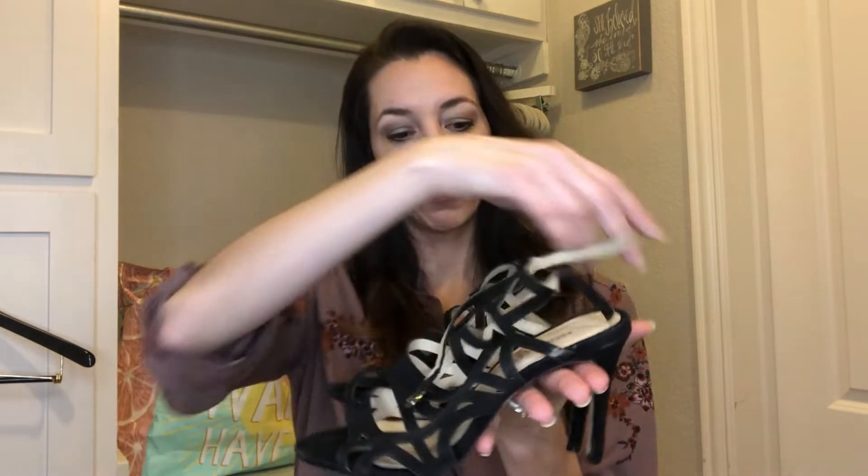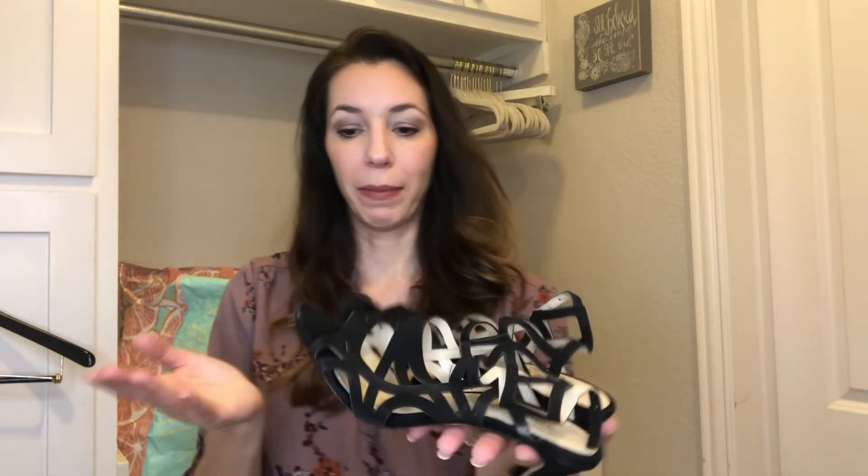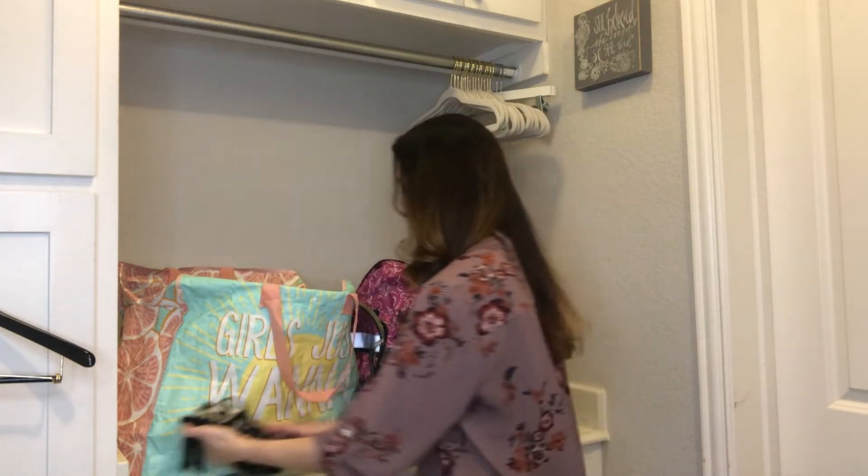These are Nine West — another brand that's good that I actually love, but it doesn't have a high resale value. However, these are in great condition and they're really strappy, so they're something for an evening. These didn't weigh very much at all, so I maybe paid $1.50 to $2 for these as well. I think I could get like $20 to $25 out of these. Those are super cute.